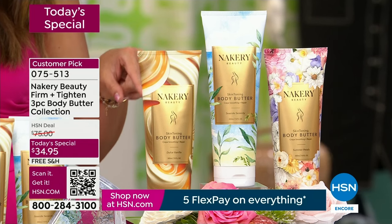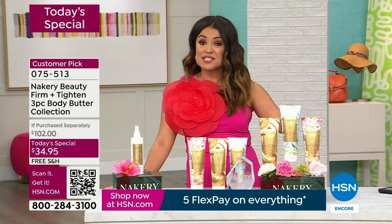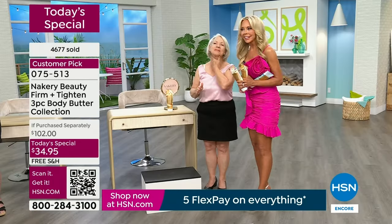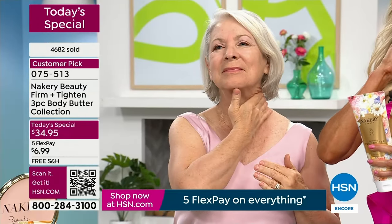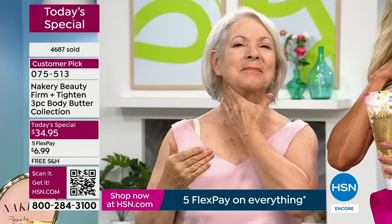We also have auto ship so you can lock in this price and customize how often you receive it. And you'd have giftables for Mother's Day and Father's Day. Barbara is saying: wow, my neck looks amazing, tighter, firmer.